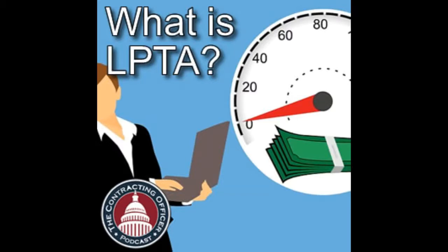Today we're talking about LPTA — lowest price, technically acceptable — and this is on the best value continuum of source selection approaches that the government uses. At one end is the trade-off approach, where you look at every possible element of what you're going to buy, trade everything off — a little bit more here, a little bit less there, including price — and come to a decision on what the best value is.